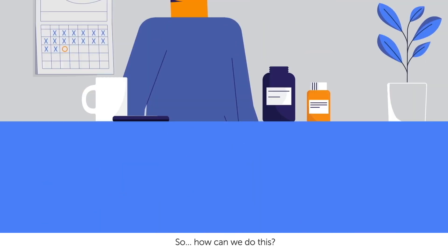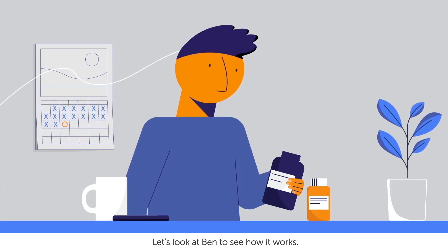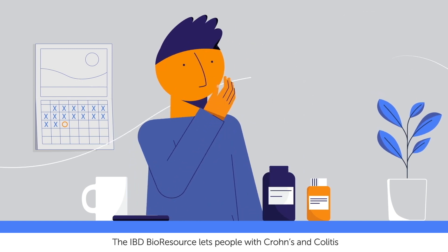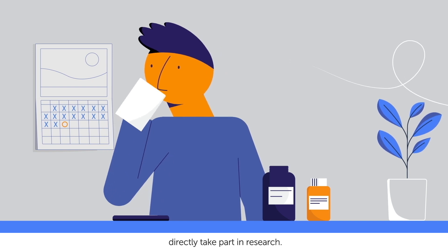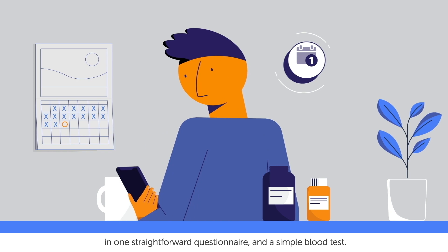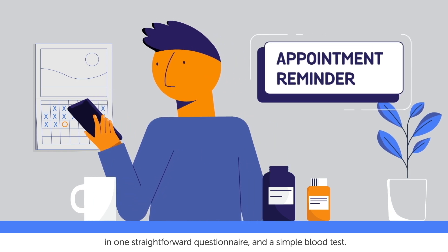So how can we do this? Let's look at Ben to see how it works. The IBD BioResource lets people with Crohn's and colitis directly take part in research by sharing information about their health in one straightforward questionnaire and a simple blood test.